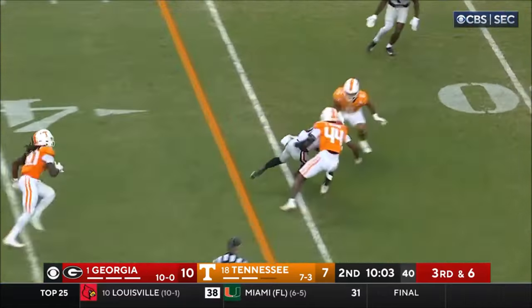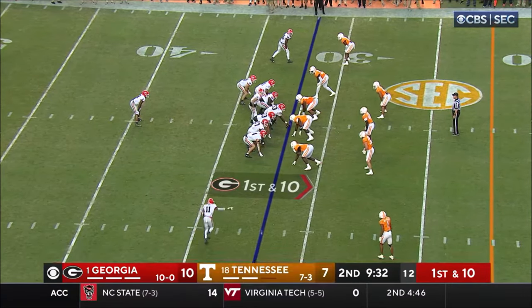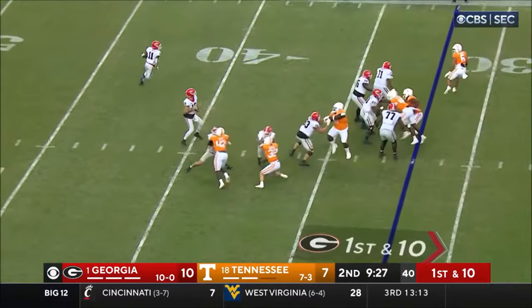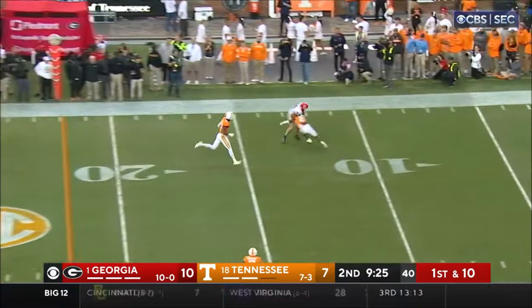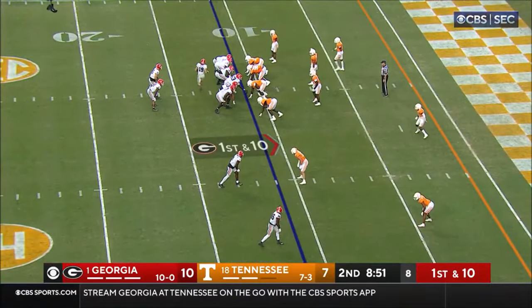Back down the middle to Edwards for the first down. Arian Smith getting a little time at wide receiver — he's down at the bottom of the screen and now in motion, maybe the fastest player on Georgia's team. They fake it to him, and Beck throws down the sideline. Georgia can get a first down at the one.